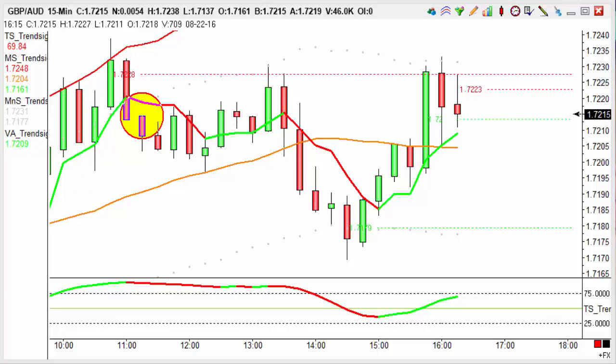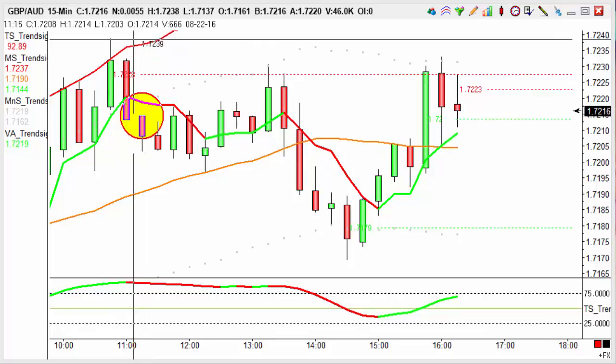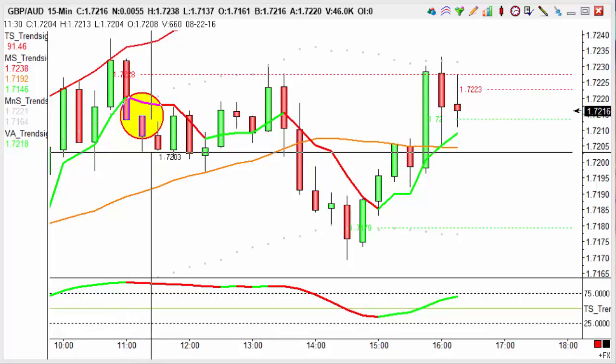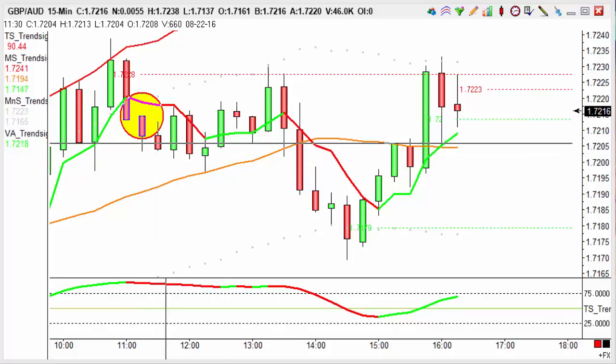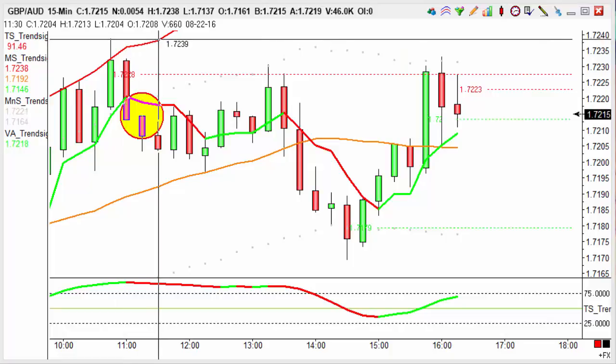This is a fantastic trade we took earlier this morning. This trade triggered at 11:30 and we entered this trade at 17.204 with a stop loss above that wick there. That's our technical stop and as you can see, as soon as we entered this trade it pulled against us slightly, but because we've got a stop in a technical area we didn't get taken out of the trade prematurely.